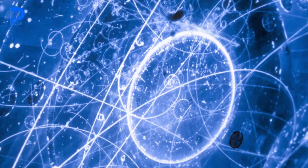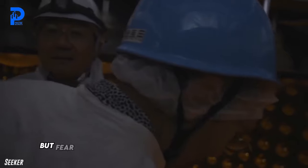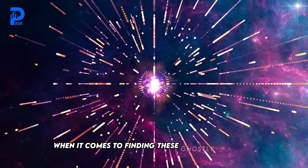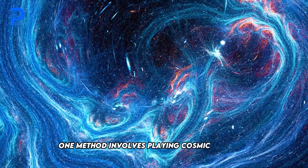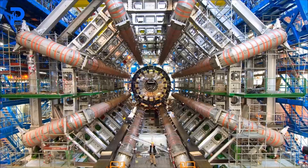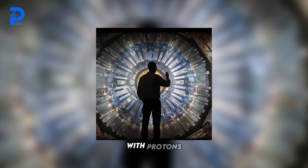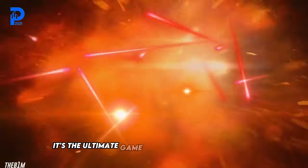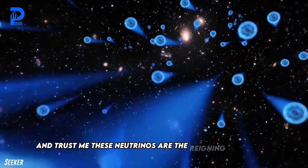The elusive neutrinos — the ninjas of the particle world — are so sneaky even Sherlock Holmes would struggle to track them down. But us humans are an inventive bunch. One method involves playing cosmic billiards, but instead of balls, we're smashing particles together at ludicrous speeds. It's like the Large Hadron Collider at CERN, where scientists are basically playing bumper cars with protons, hoping to catch a glimpse of the elusive neutrinos in action — the ultimate game of subatomic hide-and-seek, and neutrinos are the reigning champions.